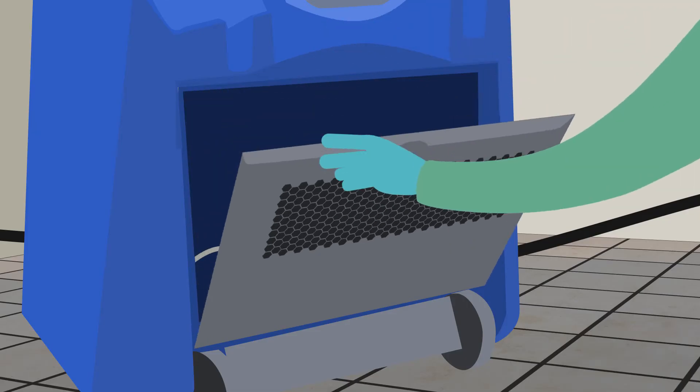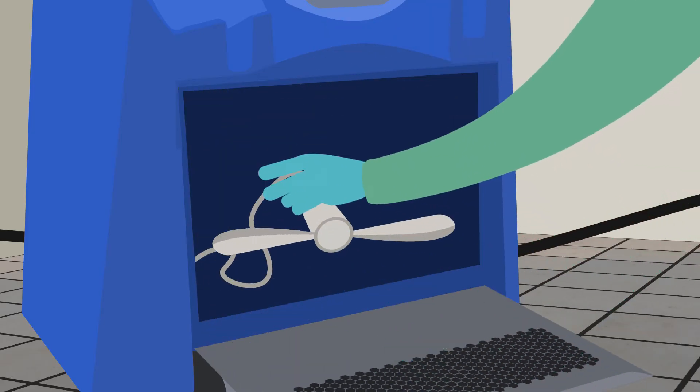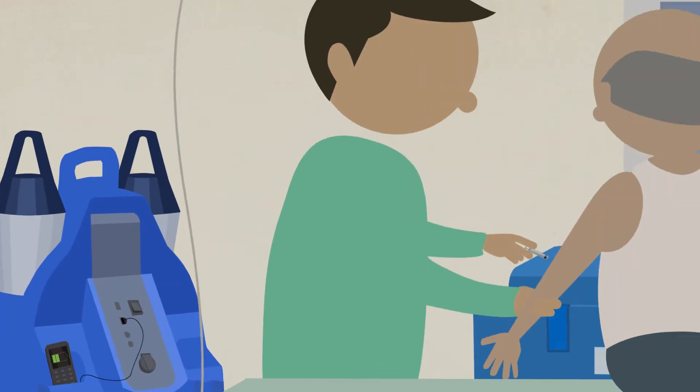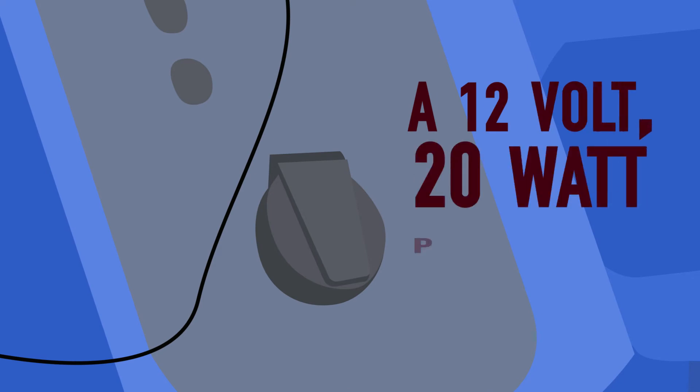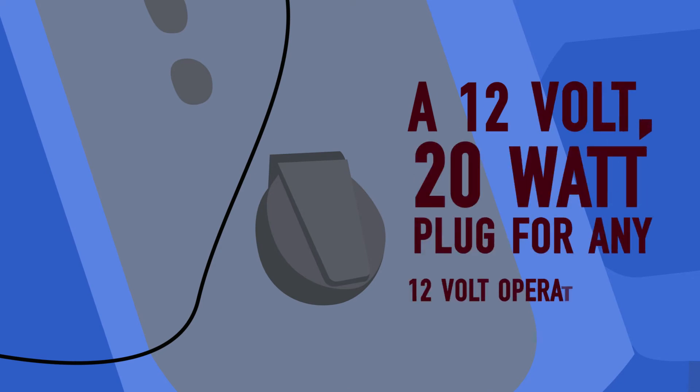The health center kit comes with a mobile fan to give some ventilation when needed, two USB portals for mobile phone charging, and includes a 12-volt, 20-watt plug for any 12-volt operated tool.